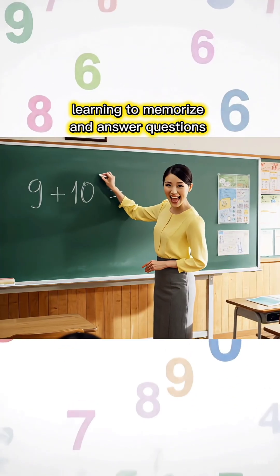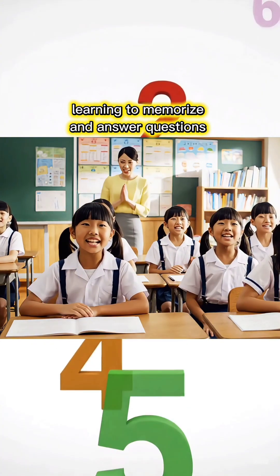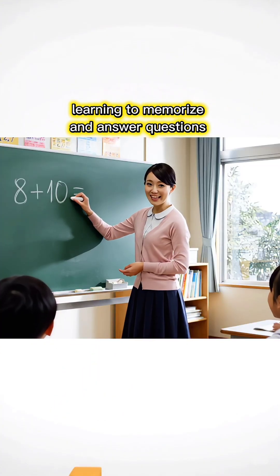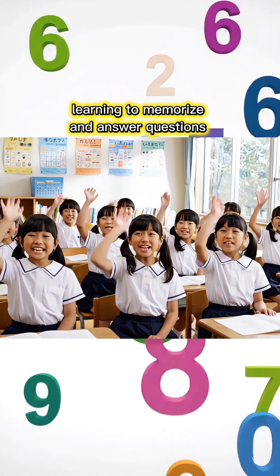9 plus 10 equals how much, children? 19, Miss Teacher! 8 plus 10 equals how much, children? 18, Miss Teacher!